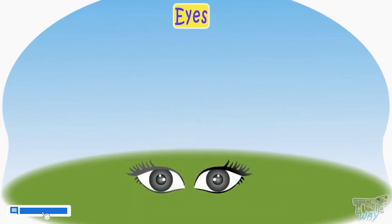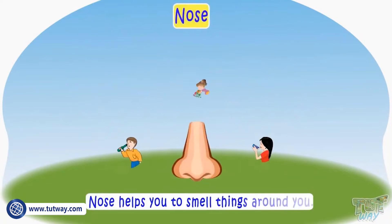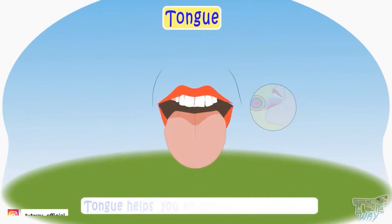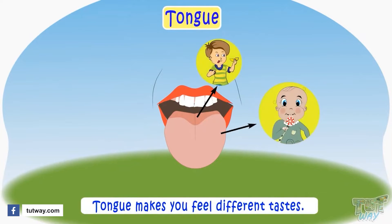Eyes help you to see things around you. Nose helps you to smell things around you. Tongue helps you to taste different things — tongue makes you feel different tastes: sweet, sour, and bitter.